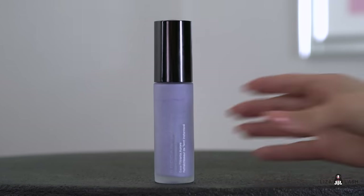For my primer I'm using Becca First Light primer. For my foundation I'm using Too Faced Born This Way — this is my favorite foundation. If you follow me on Instagram you've probably seen my pictures; I always use this foundation, well most of the time.